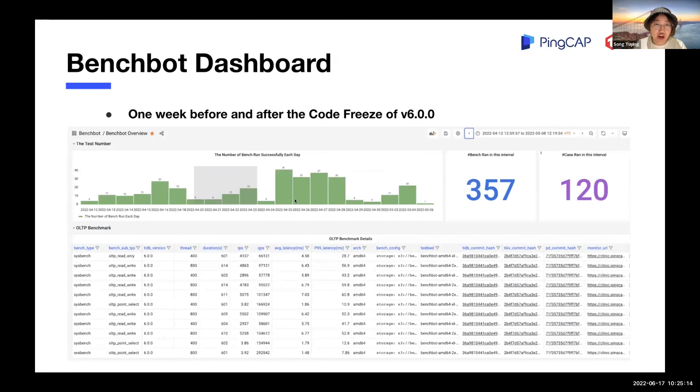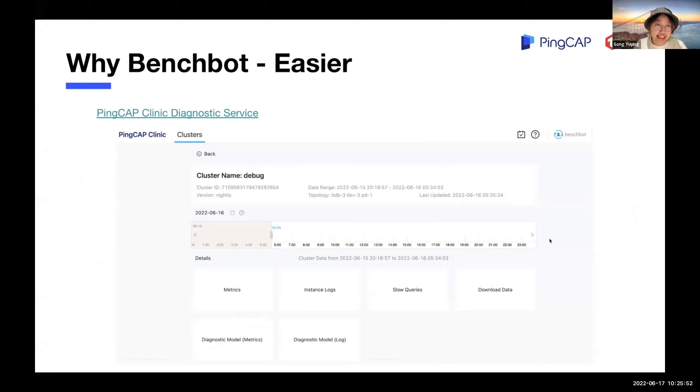After the test, all the results are shown on the BenchBot dashboard. You can see which workload you ran, which version, the thread count, the duration of the test, and the most important performance metrics like TPS, QPS, and average latency. You can also see the commit hash of each component — click the link and it will show you the commit page on GitHub. Monitoring and logs information are also shown here. Thanks to the clinic service and continuous profiling features of TiDB, most performance metrics and instant profiling data are collected during the test. So when there are performance issues, engineers can debug using those materials without needing to reproduce the issues in most circumstances.